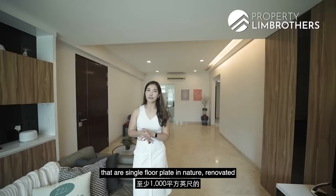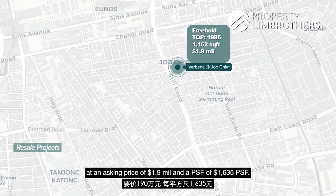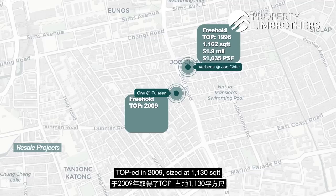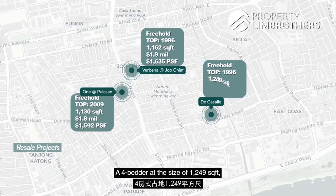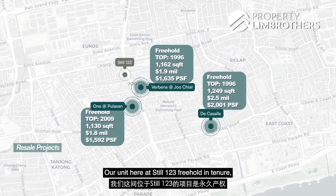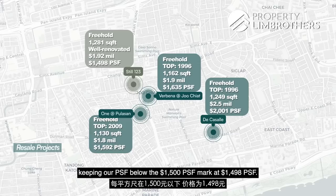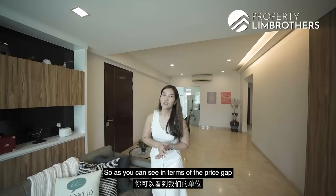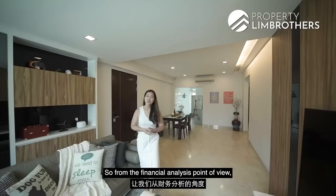For a fair comparison, we look at 3 to 4-bedders that are single floor plate, renovated, and at least 1,000 square feet. Verbena at Joo Chiat — freehold, TOP 1996, 3-bedder at 1,162 sqft — asking $1.9M at a PSF of $1,635. One at Pulasan — freehold, TOP 2009, at 1,130 sqft — asking PSF of $1,592. The Castle — freehold, TOP 1996, 4-bedder at 1,249 sqft — asking $2.5M at a PSF of $2,001. Our unit at Steel 123 is freehold, 1,281 sqft, a 3 plus study that is well renovated, asking $1.92M — keeping the PSF below $1,500 at $1,498. This gives a price gap of at least $100 to $500 per square foot against freehold resale and new launches in this area, serving as a safeguard for your future exit.